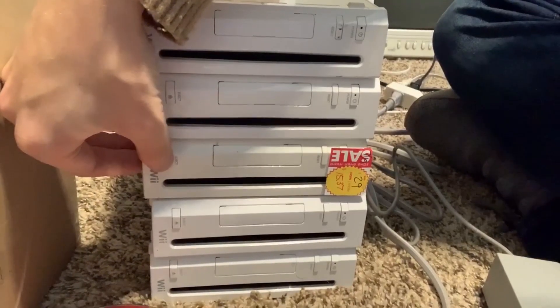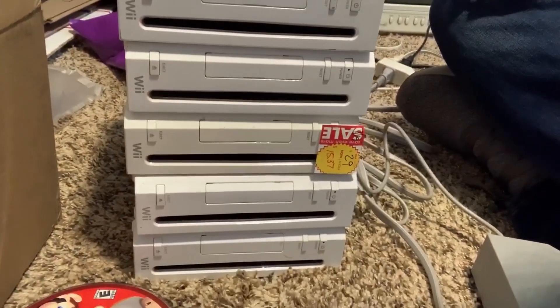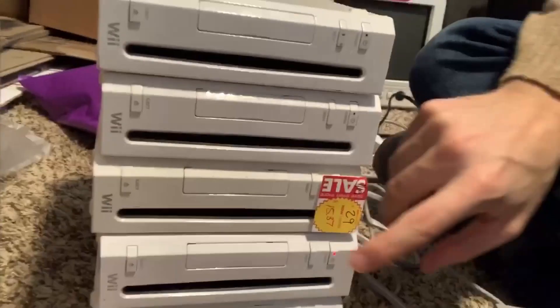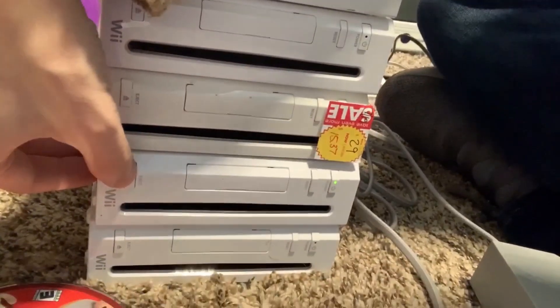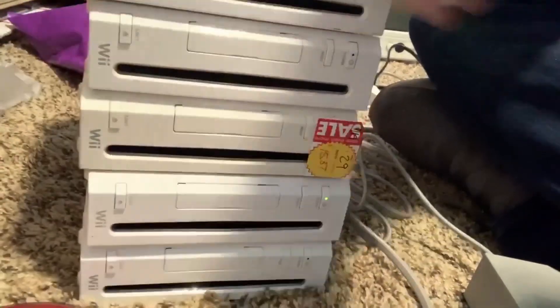I don't believe number three has anything in there — yep, number three is a bust. Here's Wii number four — it sounds empty to me. Yep, number four is also a bust.